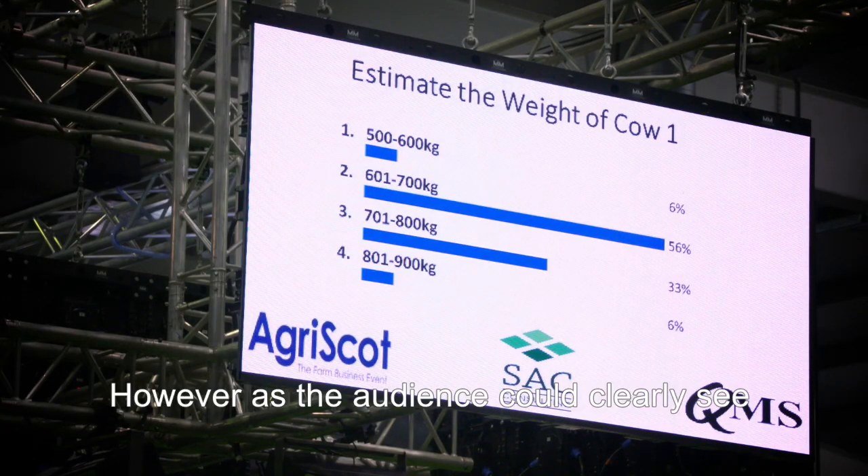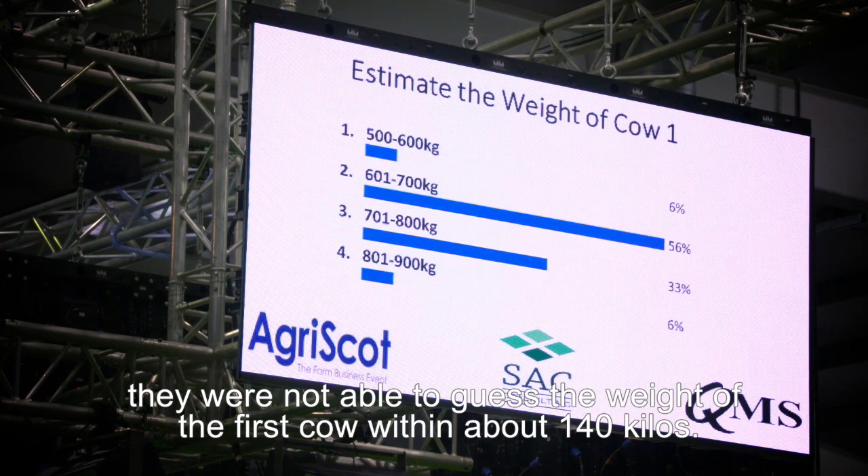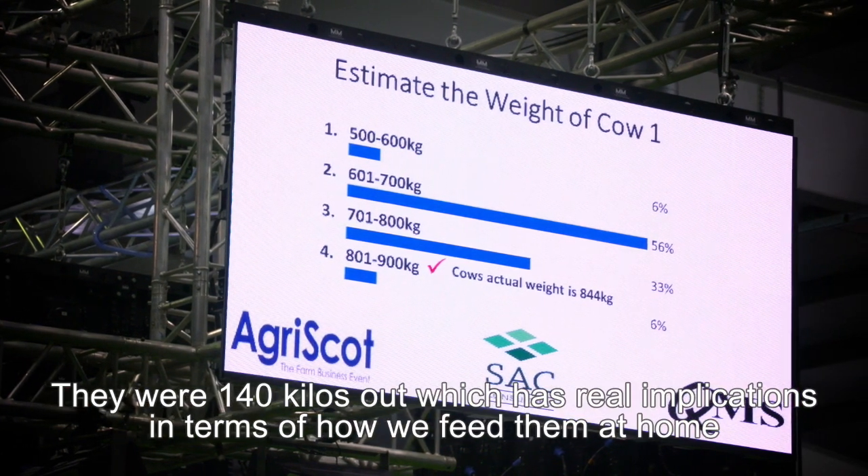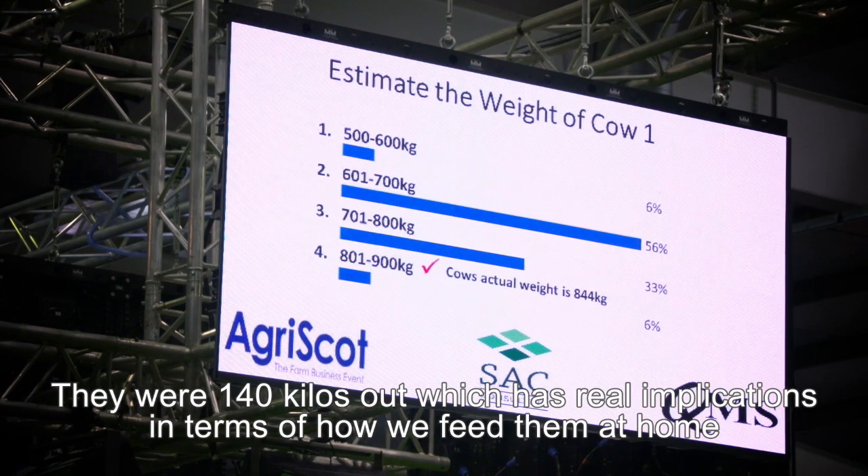However, as the audience could clearly see, with the first one they were not able to guess the weight within about 140 kilos — they were 140 kilos out — which really has an implication when these cows are at home to feed them.